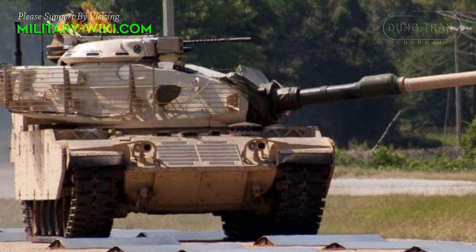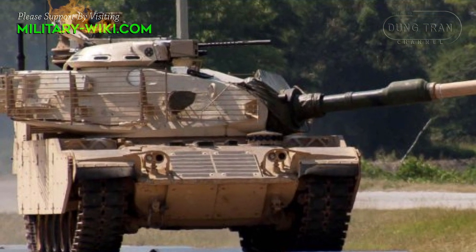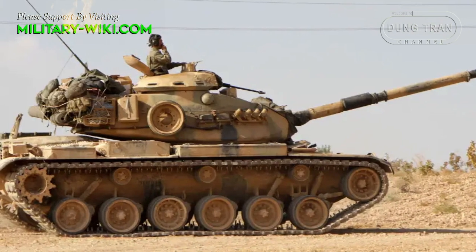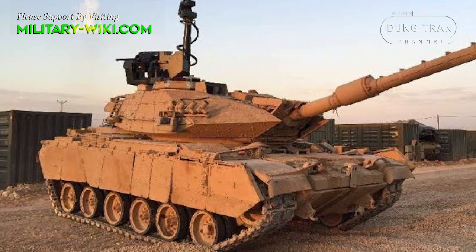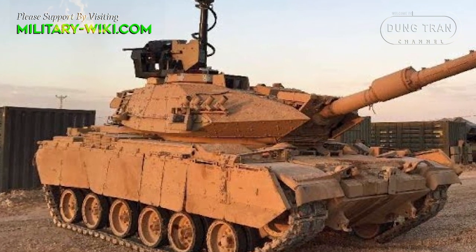Turkey is the major operator of the M60, and to this day it remains the core of the country's armored forces. The Turkish M60 has undergone many major upgrades, and most recently, the M60 will receive the domestic Vulcan M fire control system.